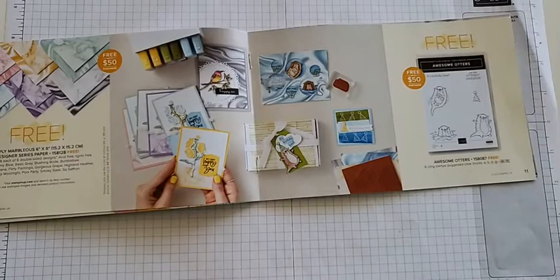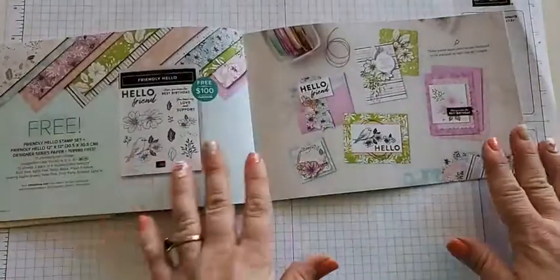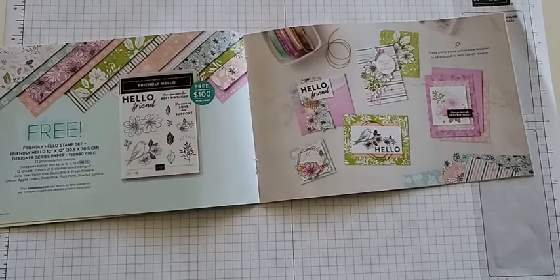Let's go on to our next one — I have the most samples for this one. It's the most popular $100 celebration item, which comes with both a stamp set and the DSP. Not only do you get one but you get both, and they coordinate together. Some samples use just the stamp set, some use mostly the paper, and some use both — I'll show you all of them!